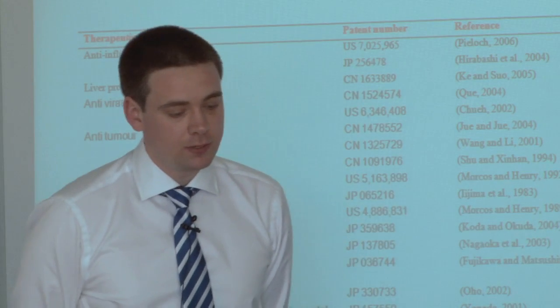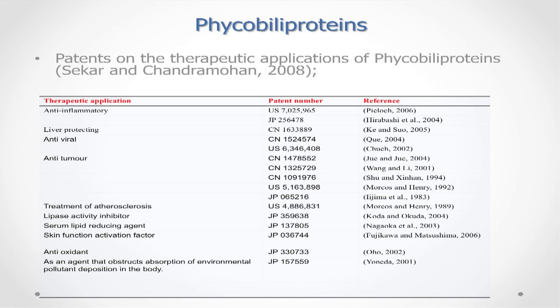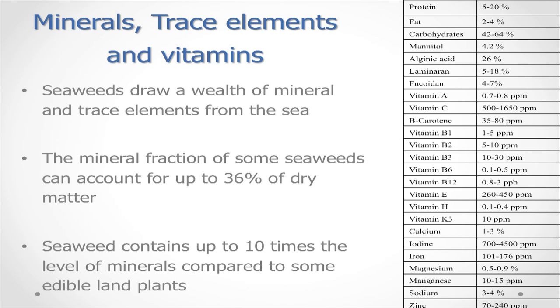To provide evidence, a 2008 paper shows the bioactivities of just one group of proteins found predominantly in red seaweeds — phycobiliproteins — listing biological activity, patent numbers and references. In addition, seaweeds are a rich source of minerals, trace elements and vitamins. The mineral fraction of some seaweeds can account for up to 36% of dry weight, and some seaweeds can contain up to 10 times the level of minerals compared to some land plants.